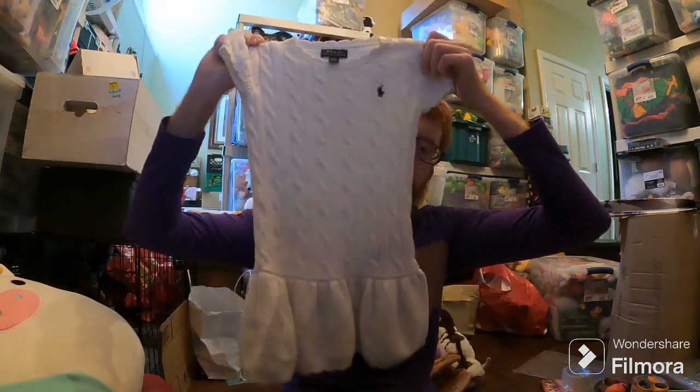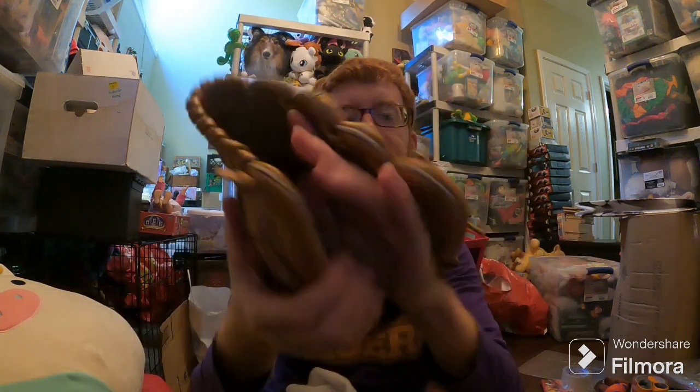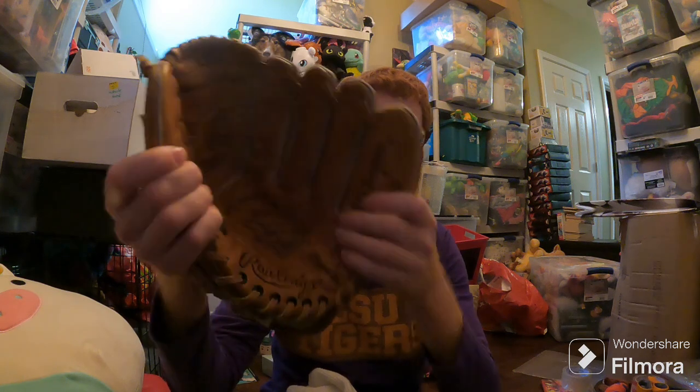This Polo Ralph Lauren cable knit dress sold for like $15 plus shipping. Came out of a storage unit, so it's free to me. Derek Jeter Glove — I got this at an estate sale for $2 on the last day. I don't know why no one else picked it up, but it sold for $23 plus shipping. Good sale.